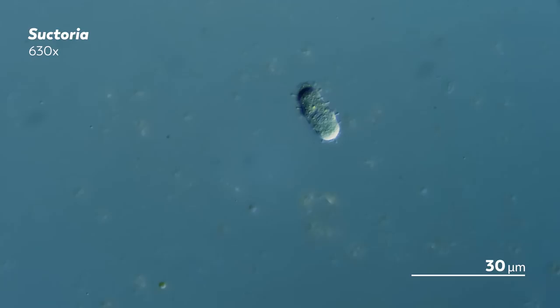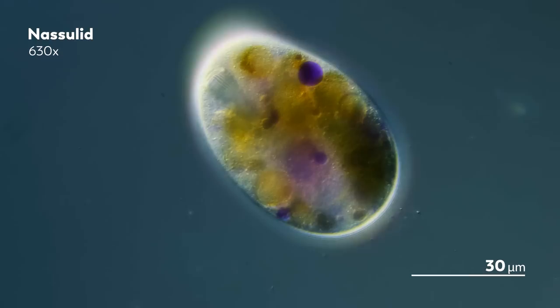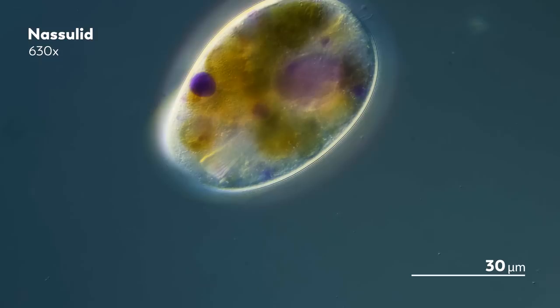But this is a young Suctorian, a larvae. Eventually, the Suctorian will shed its rings of cilia, and in the process it will lose both its family resemblance and its ability to swim around. But that's not a concern for the Suctorian—the ciliate that should be more worried is the Nassula.